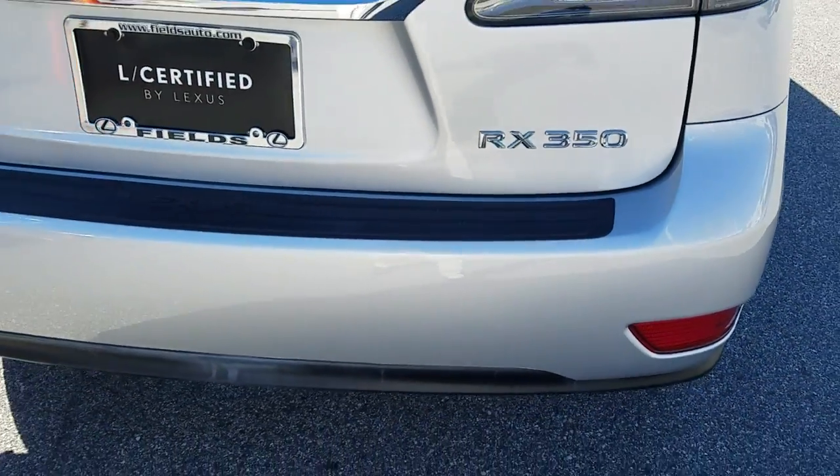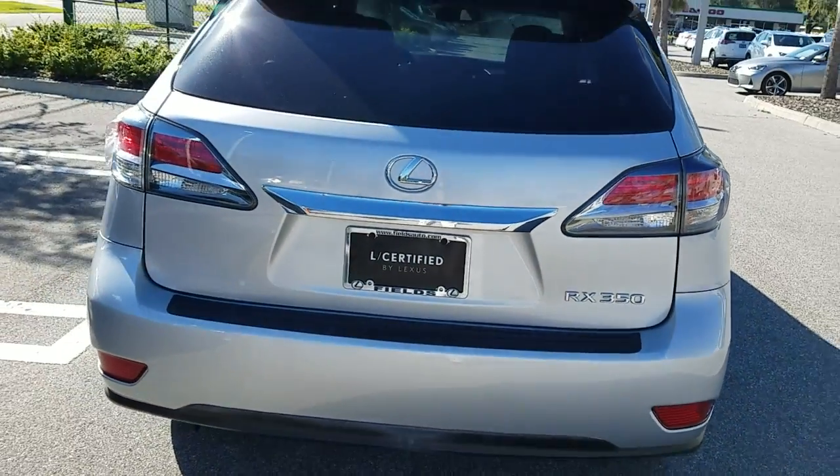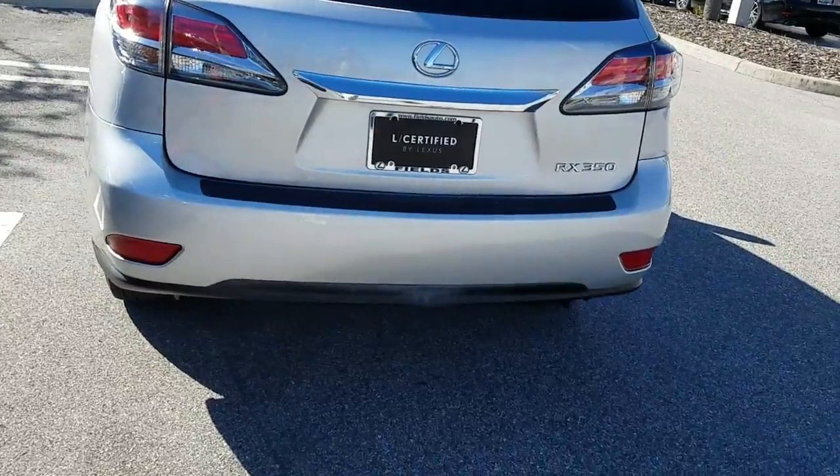Hi, good morning. Nick Darius here at Lexus of Jacksonville. Thank you very much for your internet inquiry on this RX350.